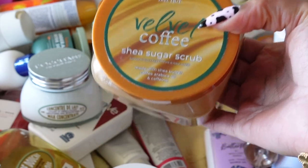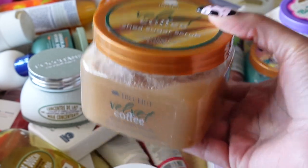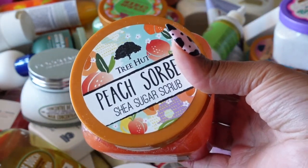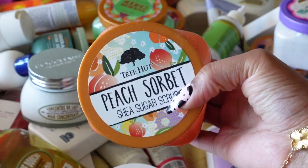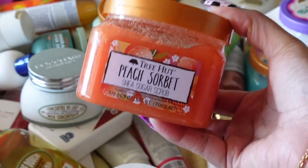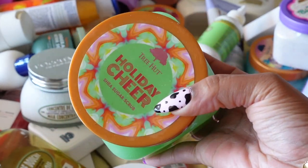Ulta's body scrubs are like three to four dollars more than at Target, so I'm definitely not getting rid of this. Next is Tree Hut Peach Sorbet — if you don't know, I am in love with this scent. It definitely smells like what it's called, and I'm keeping it.